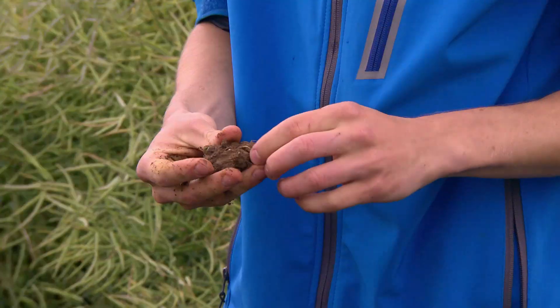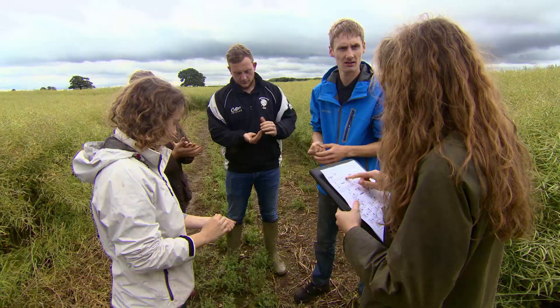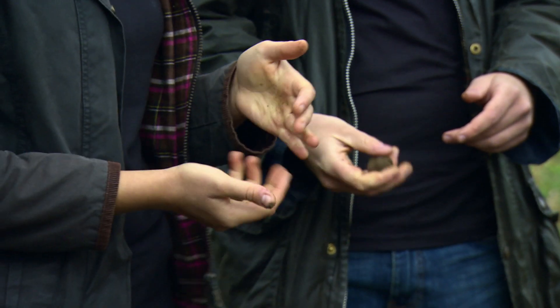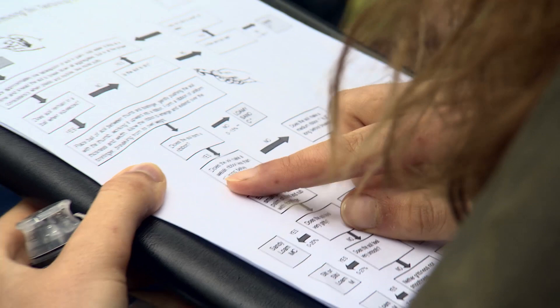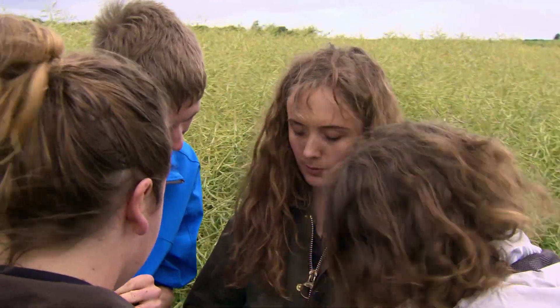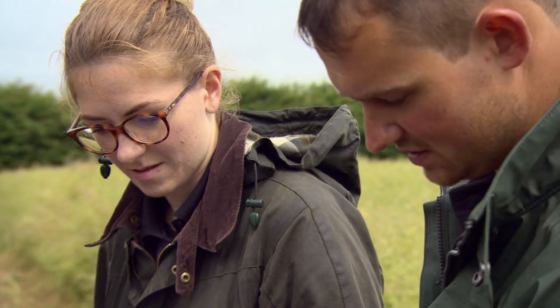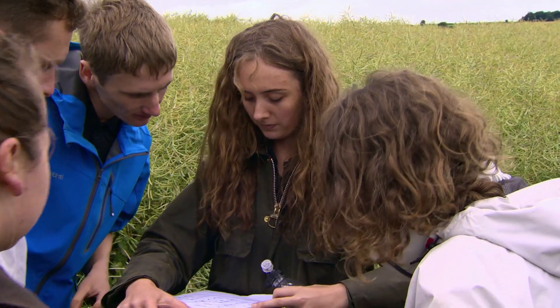Time for Team Camilla and Team Tom to get their hands dirty. One tablespoon of soil in palm, add water, knead the soil to break it down until it's like moist putty. The soil remains a ball when squeezed and makes a weak ribbon less than one inch before breaking. After rubbing a small pinch between thumb and forefinger, the soil feels very gritty — confirming it's a sandy loam.